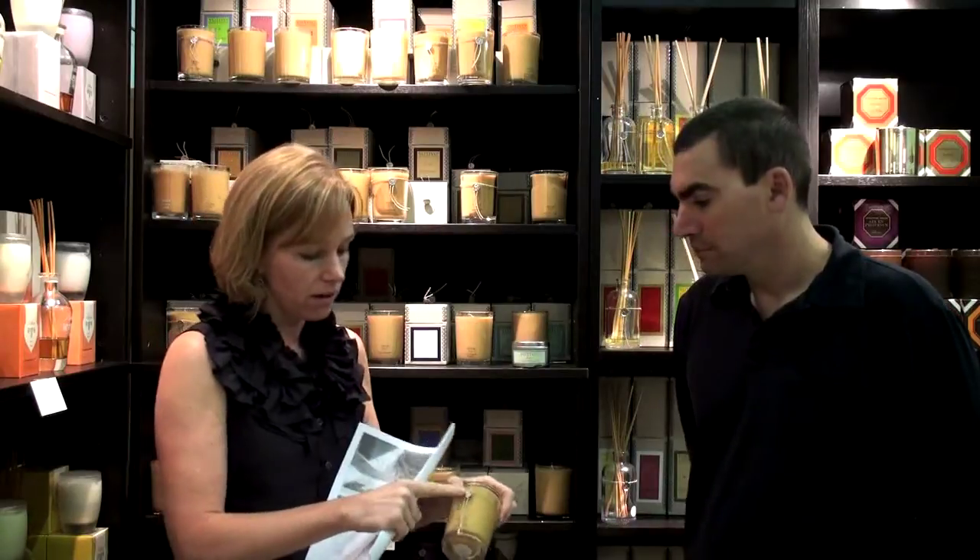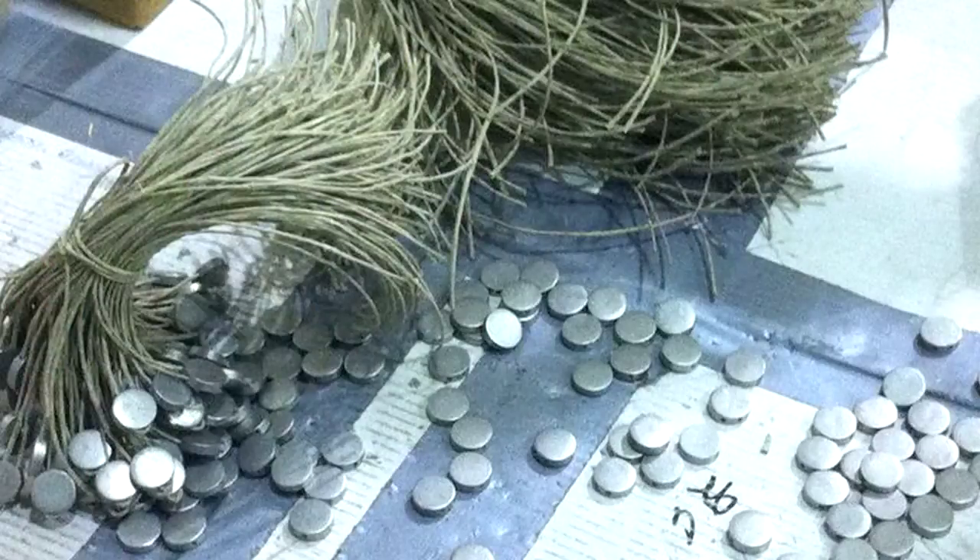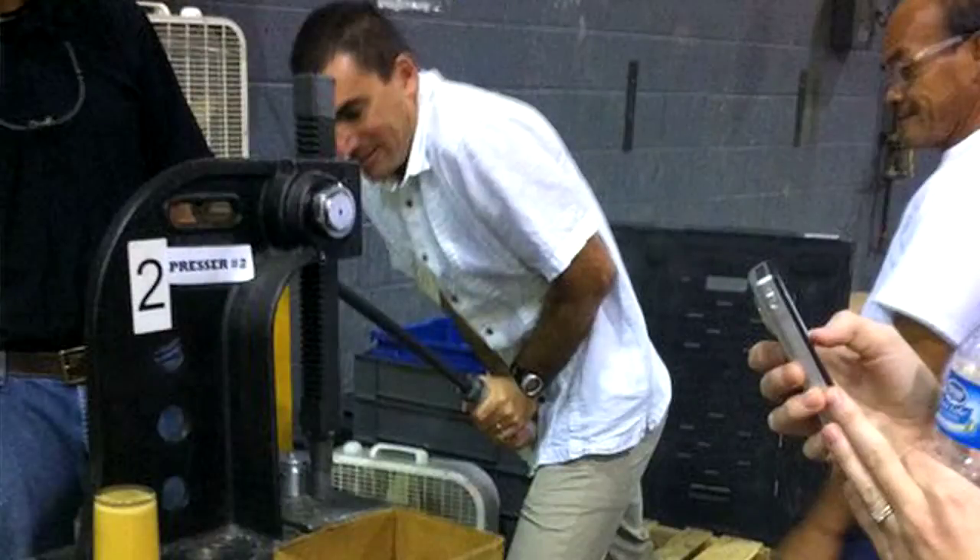The first thing we saw in the production area, after the candle pouring, were the seals. All the seals on the front of Votivo candles and on the tops of boxes are hand-pressed. There's a guy in the back of the plant who hand-presses them with his machine — first threading them with twine, then pressing them. Dave got to press his own seal. It takes a lot of strength and it's a lot of work — he does about 1,000 a day. Since Votivo makes 2,500 candles a day, they always have more than just this one person doing it.